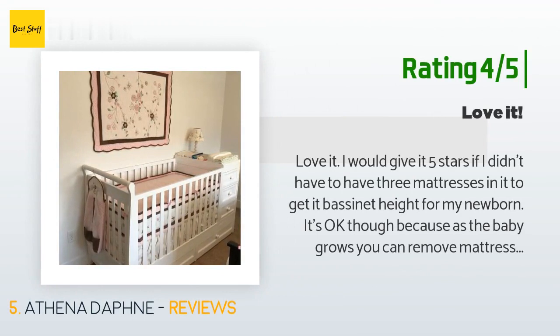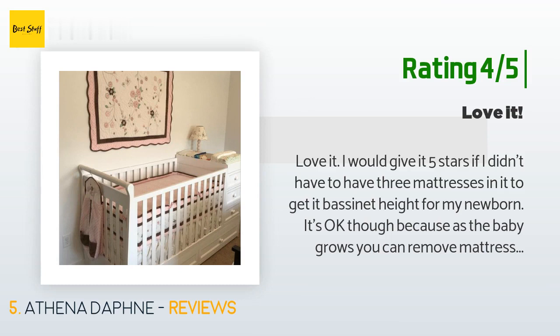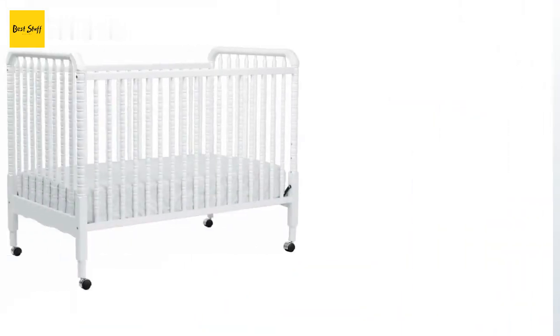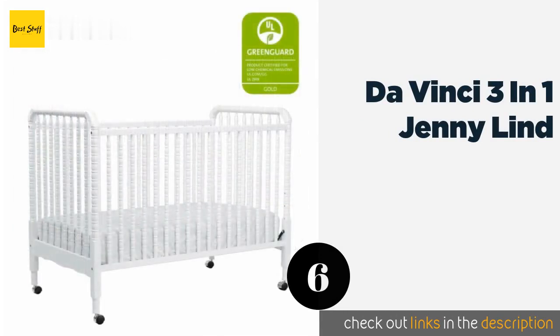Another happy customer said: 'Love it. I would give it five stars if I didn't have to have three mattresses in it to get it to bassinet height for my newborn — it's okay though because as the baby grows you can remove mattresses. Another thing keeping it from getting five stars is how small the drawers are. I wish someone would make something that had big drawers that utilize the space available. If they were a little deeper in height and depth that would be great. Other than those two minor things, this crib is amazing and we love it.'